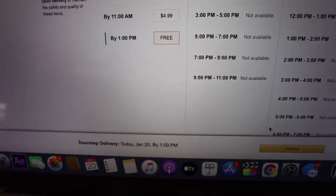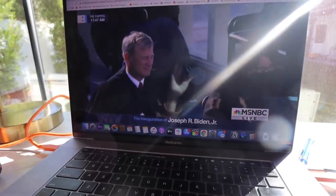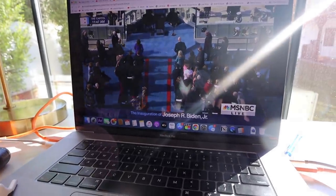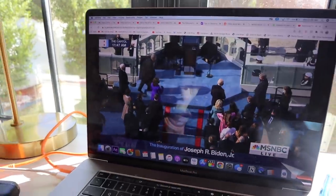Ordering groceries online — they can deliver by 1 p.m., which is crazy, and it's free delivery. It's Inauguration Day. I just finished editing my vlog just in time for this.